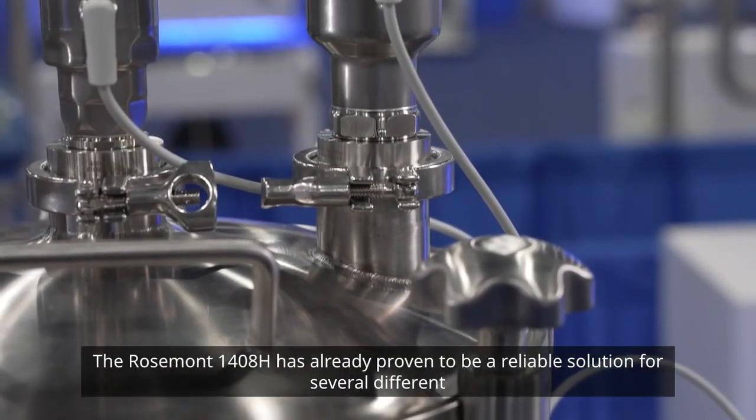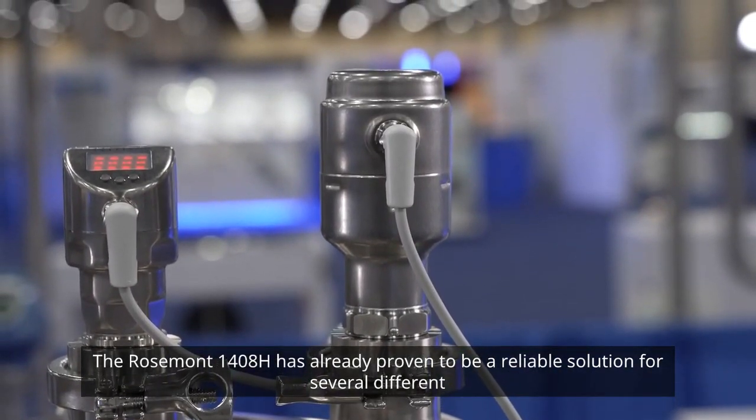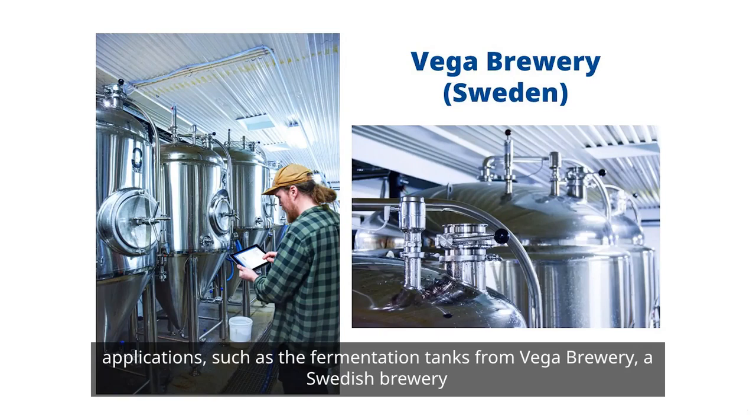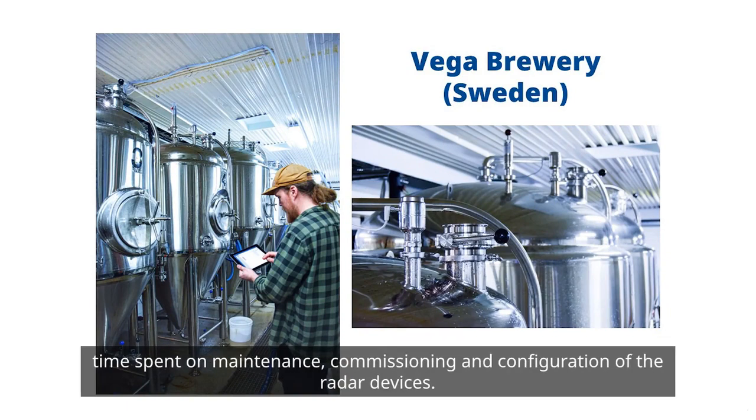The Rosemount 1408H has already proven to be a reliable solution for several different applications, such as the fermentation tanks from Vega Brewery, a Swedish brewery that saw an increase in their plant throughput thanks to the prevention of product loss and reduction of time spent on maintenance, commissioning and configuration of the radar devices.